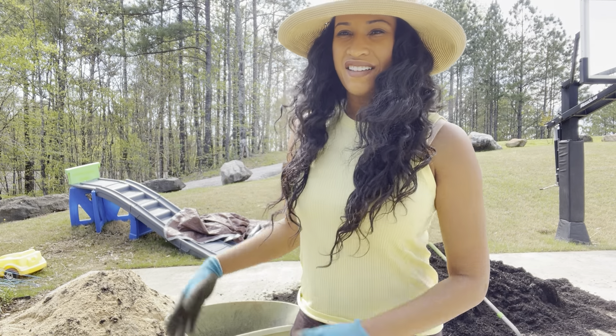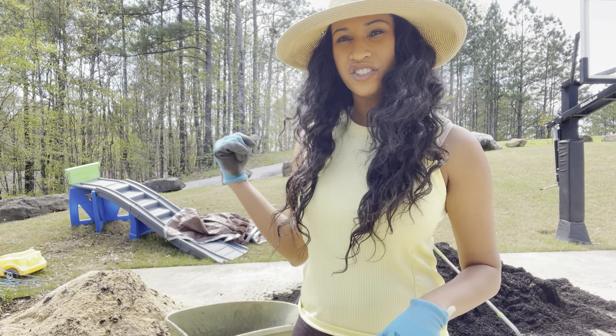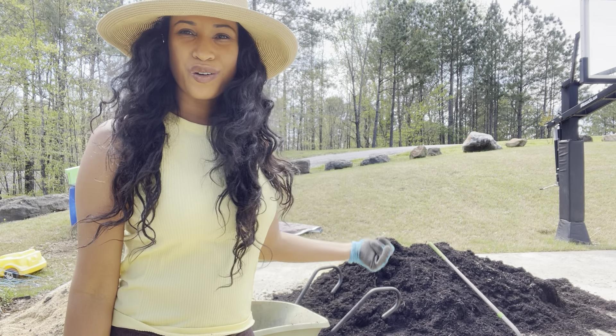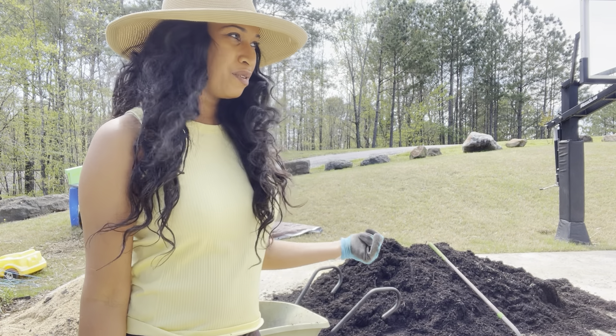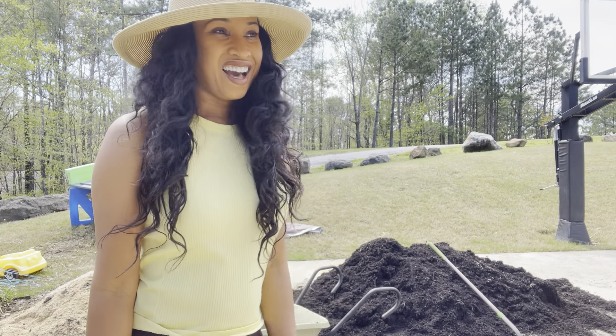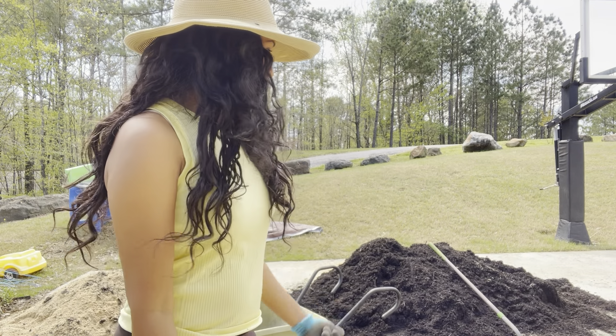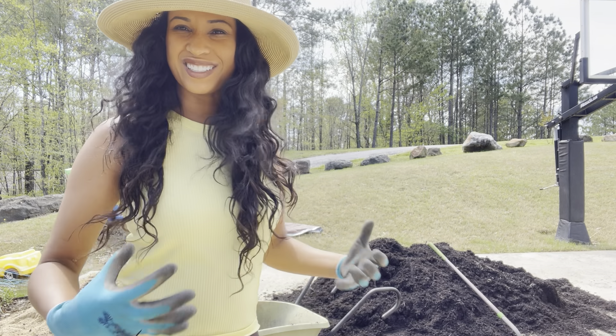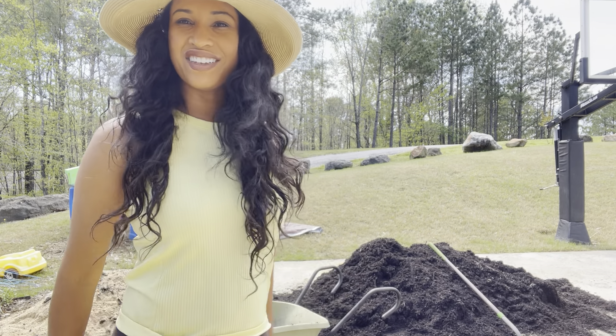Behind me I have soil, I have dirt, I have mulch — dark mulch. I love it. It's so hard to find. My husband was able to find it for me. He searched high and low and was able to get this mulch. It's beautiful, it's aesthetically pleasing. I like the dirt look of it, the clean look of it.